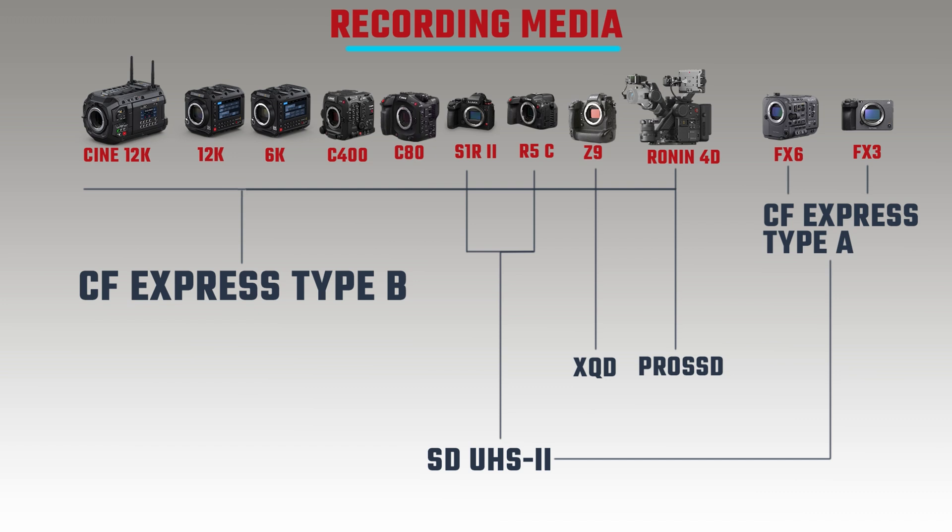Looking at media types: the Z9 uses two CFexpress Type B slots as well as XQD format. The C8A uses two SD UHS-II card slots. The FX6 and FX3 both use CFexpress Type A cards as well as SD UHS-II. The Blackmagic Ursa Cine 12K, Pixis 12K and Pixis 6K all have dual CFexpress Type B slots, and the Pixis 12K and Pixis 6K also offer USB-C out for recording to an external SSD.